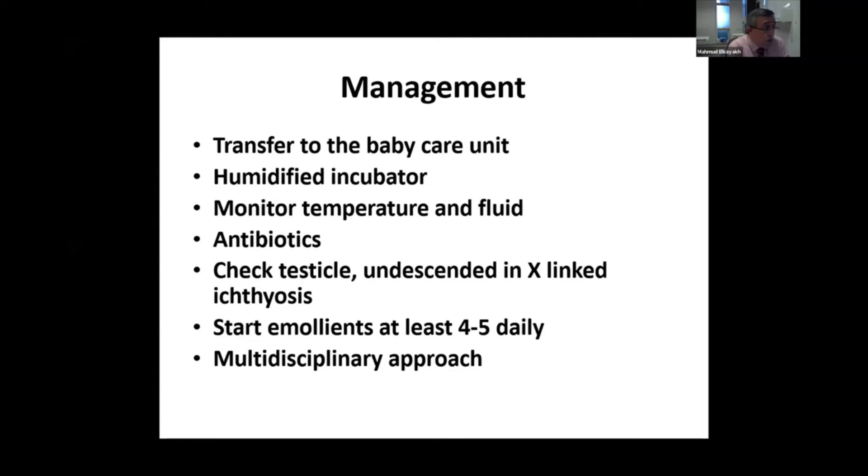Management is usually a multidisciplinary approach, as soon as possible. The baby needs to be admitted immediately to the baby care unit in humidified incubators. Monitor temperature and fluid intake and output. Use antibiotics if there is an infection, and do regular cultures of the skin, urine, and blood. Check the testes, as some of these babies usually have undescended testes, especially in X-linked ichthyosis.